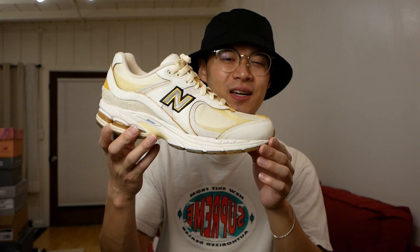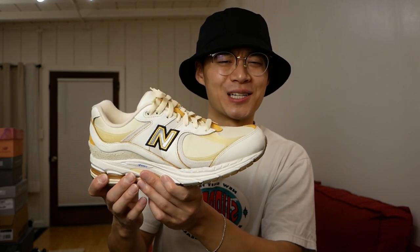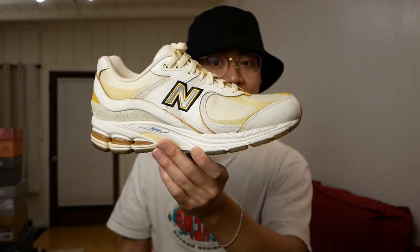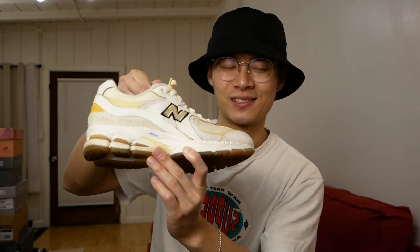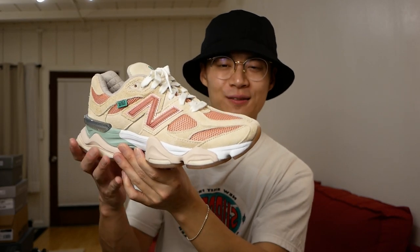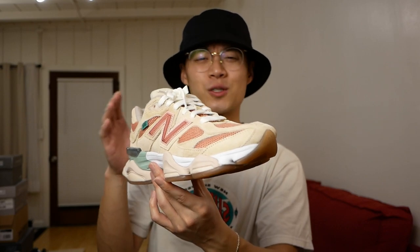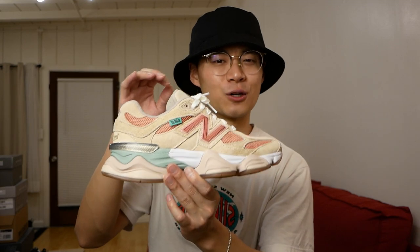Moving along, we have the Joe Fresh Goods 2002 Rs — a very cool sneaker. I ended up doing a video for it because I wanted to learn how to style a sneaker like this myself. I think I did an okay job; could probably do better today. Still a really great collaborative sneaker. And of course, we also have the Joe Fresh Goods 9060s — such a great way to kick off the release of the 9060 from New Balance, with great quality and storytelling.